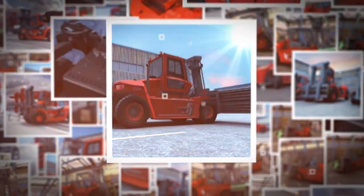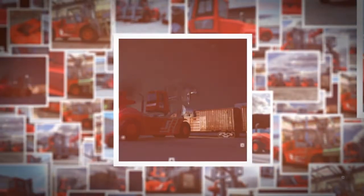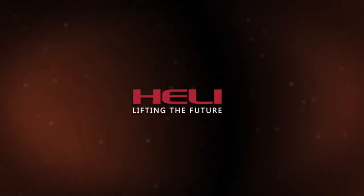To create value for customers is the permanent pursuit of Heli products. The ergonomic design makes Heli products more efficient, quick, and convenient, providing you a more comfortable and safer driving experience. Heli — lifting the future.